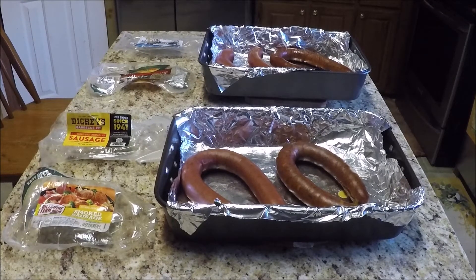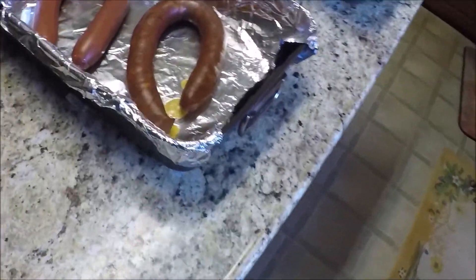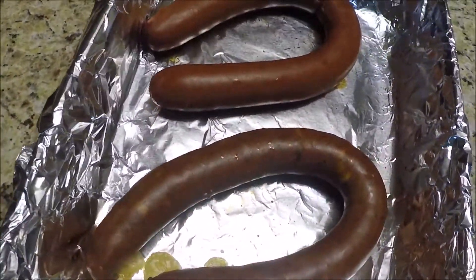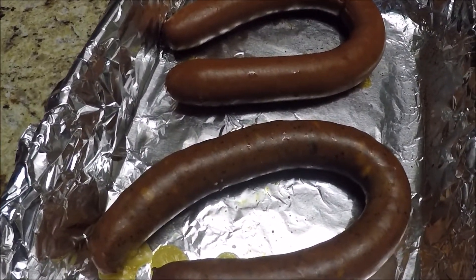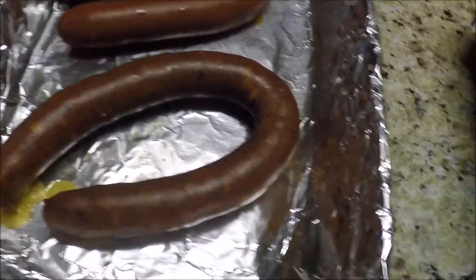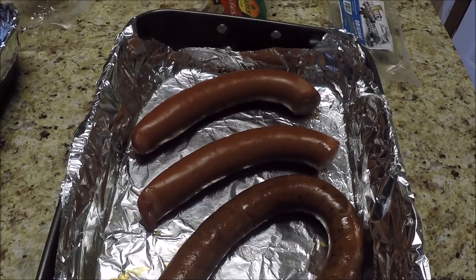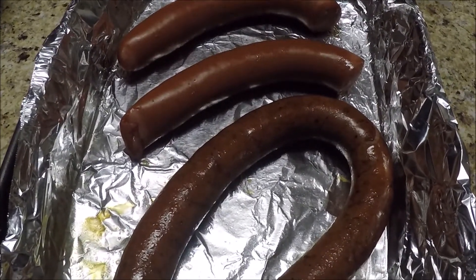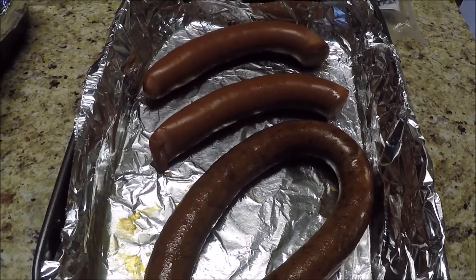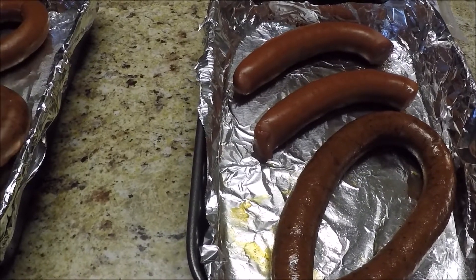Okay, I've cooked these bad boys, and we're going to see what we come up with. Boom, they look good. Let's see a close up view of these things here. Here's the Dickey's and the Hillshire Farm, and here is the Home Smokehouse and the Eckert's. We're going to let these cool down a little bit, and we'll see who the winner is for round one.